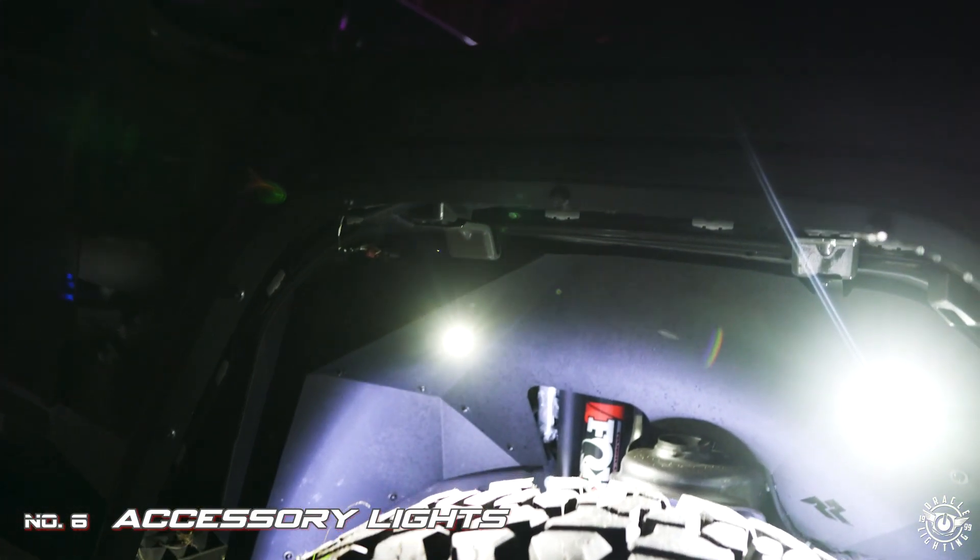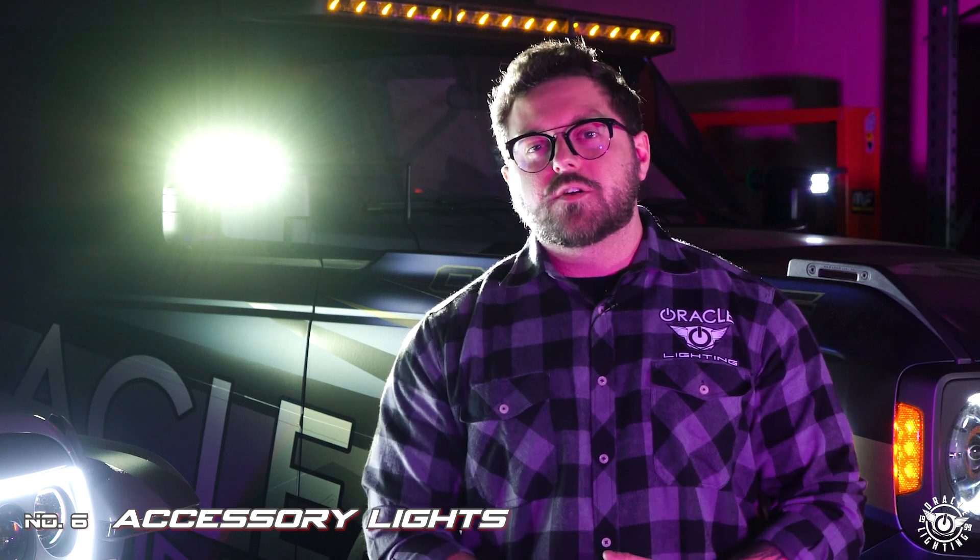Check out www.oraclelights.com or give us a call at 800-407-5776 and check out our social.